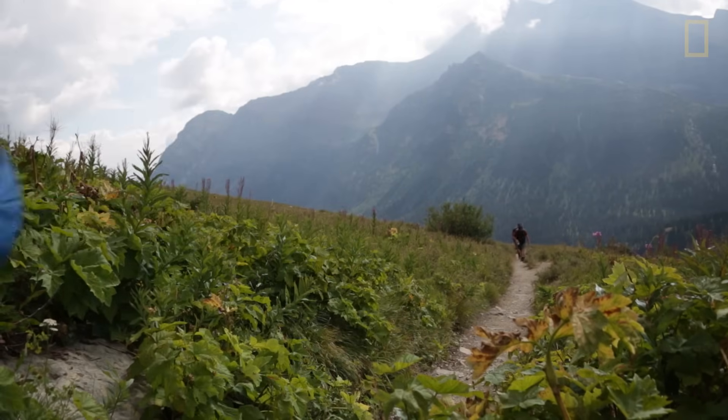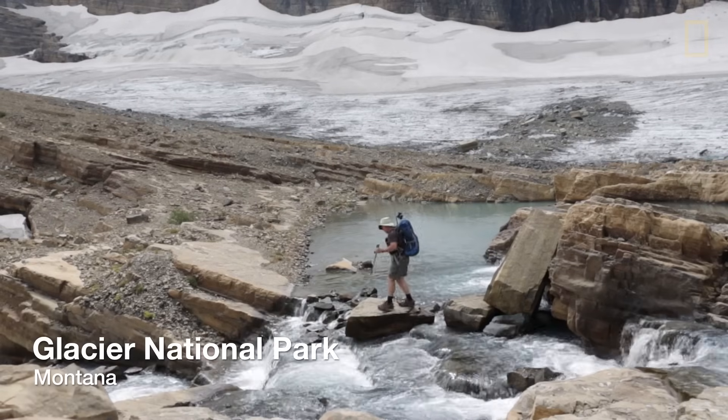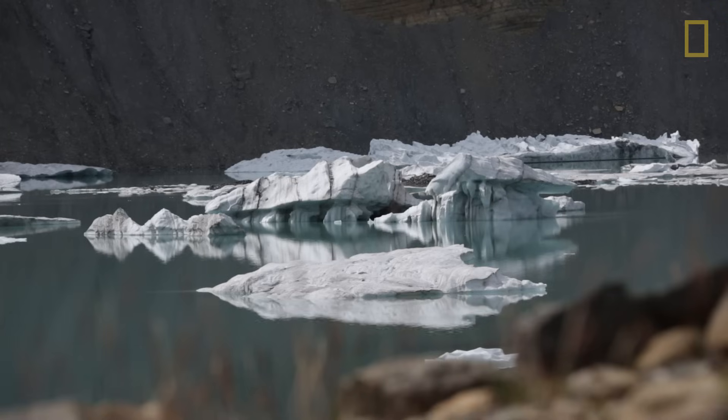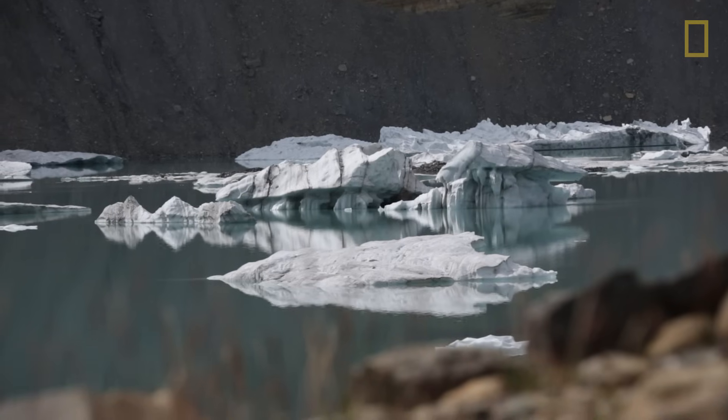All the glaciers are shrinking. In the 1800s there were estimated to be about 150 glaciers here. However today we only have 25 glaciers.